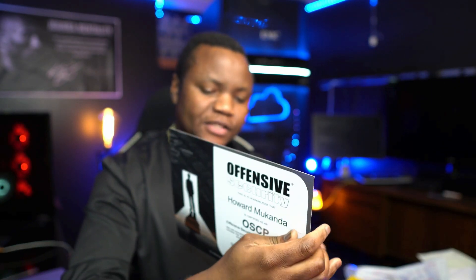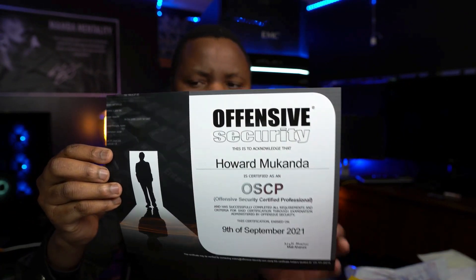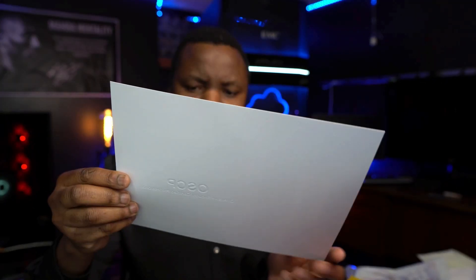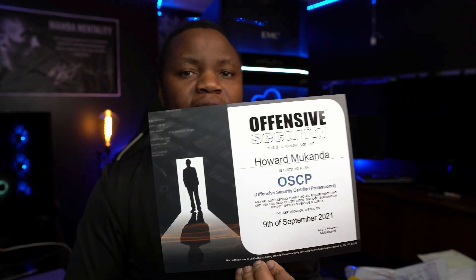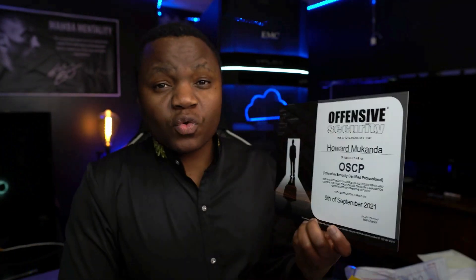The certificate is kind of small — smaller than the CISSP, but this is what it looks like. Kind of nice; I really like how sleek it is. It's blank in the back and of course it has the date of when I took the OSCP. So that's what they send you when you get your OSCP — nothing special, just a physical copy of your certification, which is kind of nice.